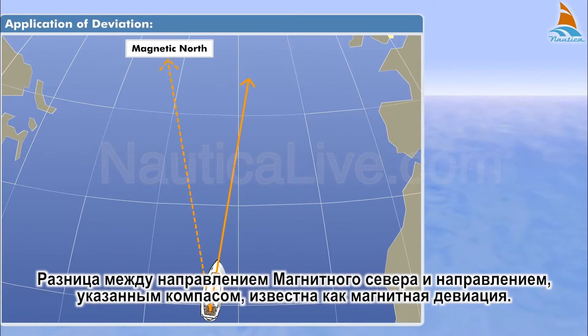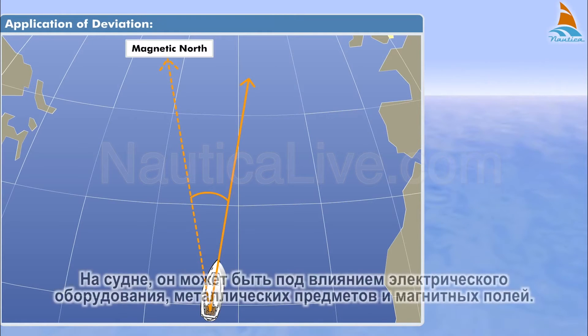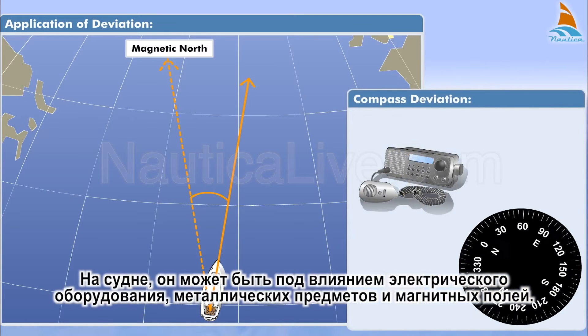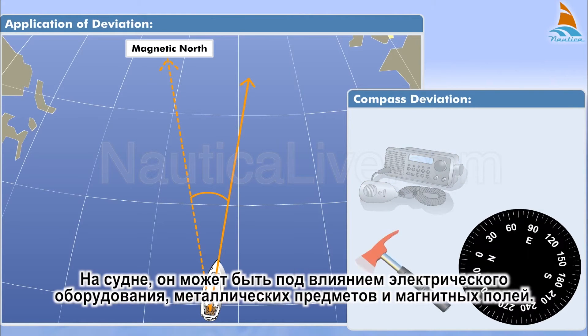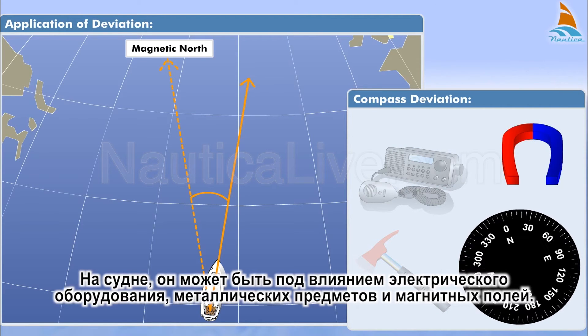The difference between the direction of magnetic north and the direction that the compass points is known as magnetic deviation. Compass deviation is caused by the environmental influences on your compass. On the boat, it can be influenced by electrical equipment, metal objects, and magnetic fields.